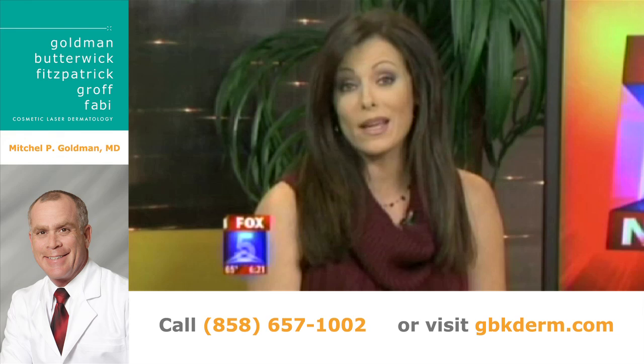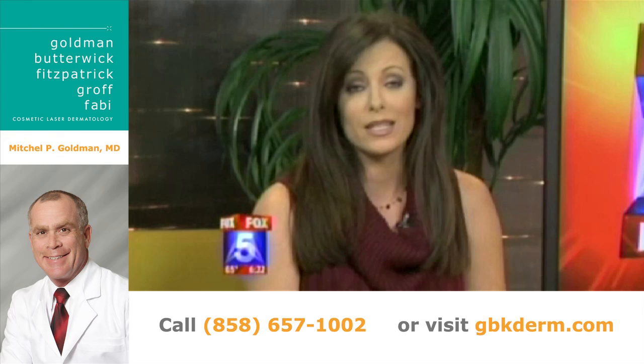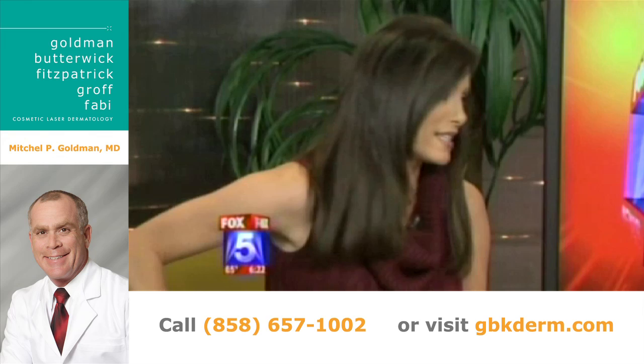Time now for a look at your health, and tonight we are talking about Halloween and the health hazards that can come with it — from food, costumes, and even makeup to haunted houses. Some hazards are downright scary. Joining me now is Dr. Mitchell Goldman from UCSD to talk about all this. Thank you for being here.